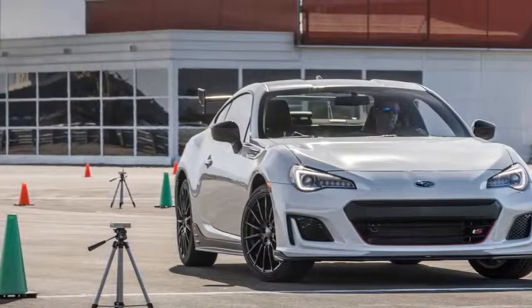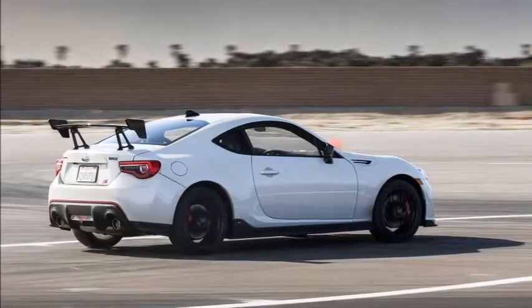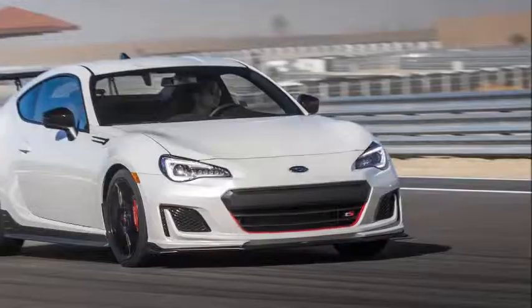Gone is the not-that-grippy Michelin Primacy HP rubber in favor of Michelin Pilot Sport 4 summer tires, and they're mounted on 18x7.5-inch wheels — the first factory 18s offered on the BRZ in this country.